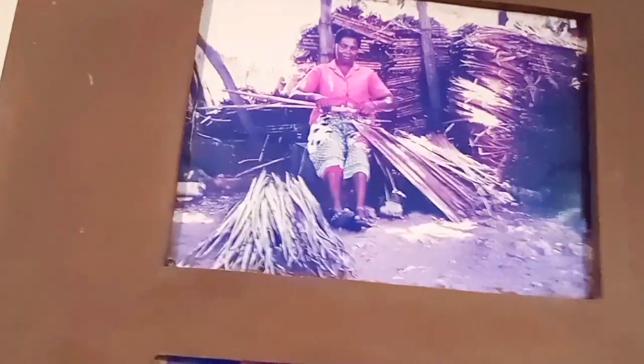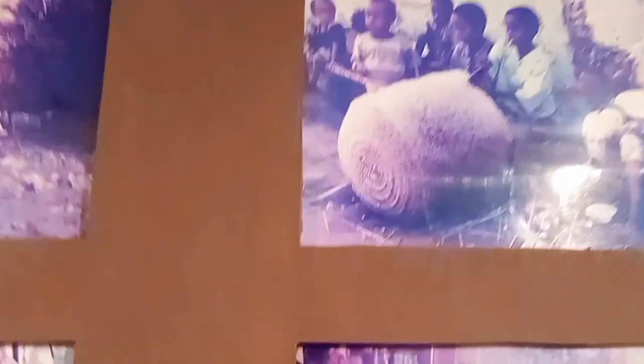These are just forests. This is Makuti — they use it to thatch their houses, and the houses are very cool even though the coastal region is very hot. This is basketry. This is a market — Nazi coconuts and mangoes. From the Nazi coconut they get palm oil.